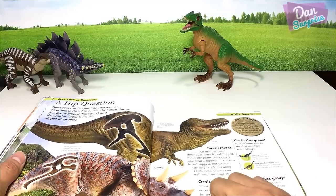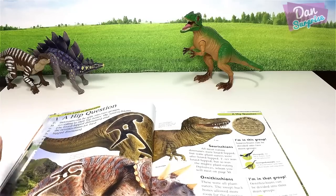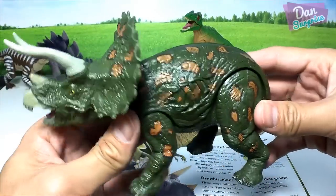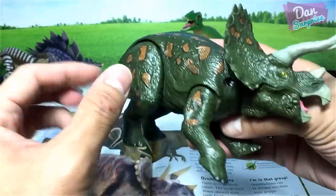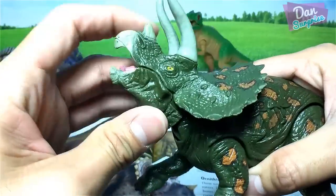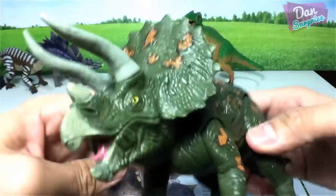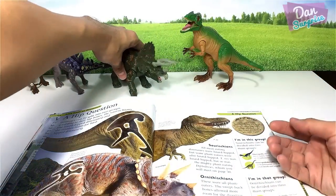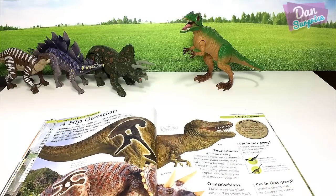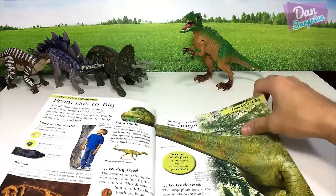Next we have Triceratops. This one is actually not based on the DK Encyclopedia — it's a bootleg toy, but it still looks pretty good. You can move the head and all four legs. The Triceratops is known as the 'three-horned face,' another herbivorous dinosaur, which means it belongs on the left-hand side.